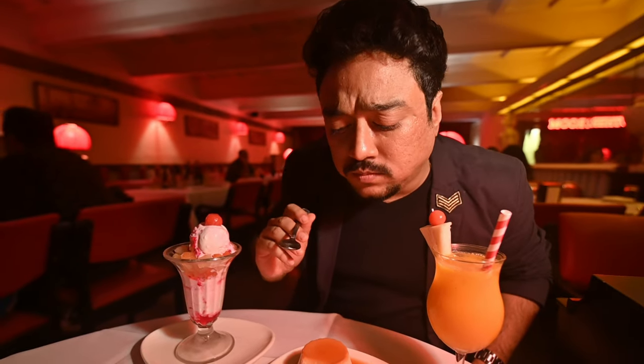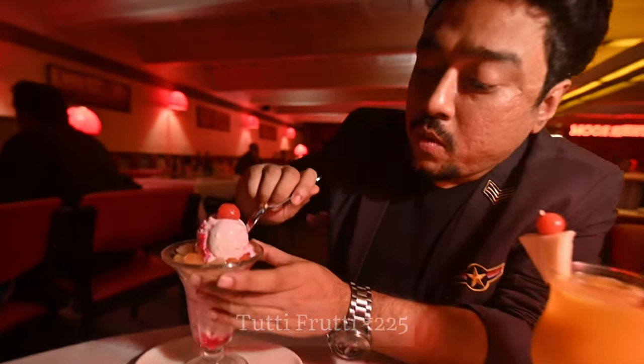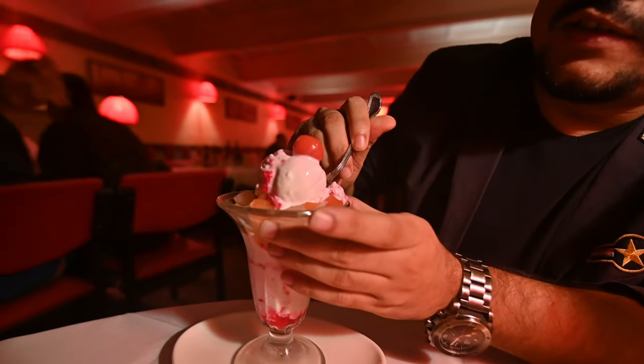Some caramel custard — basic stuff, not too sweet. And some tutti frutti.